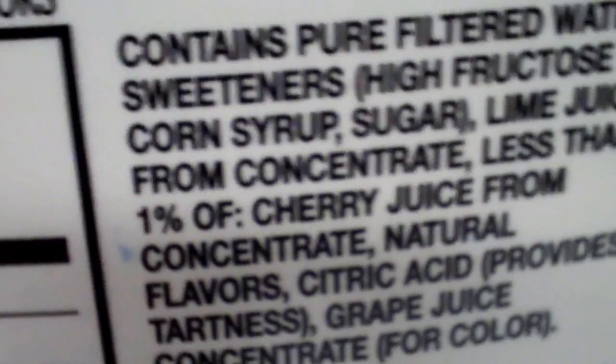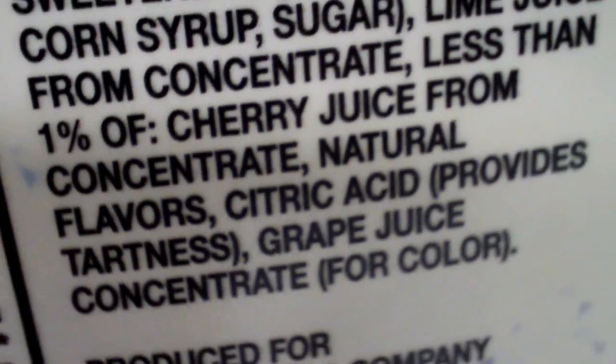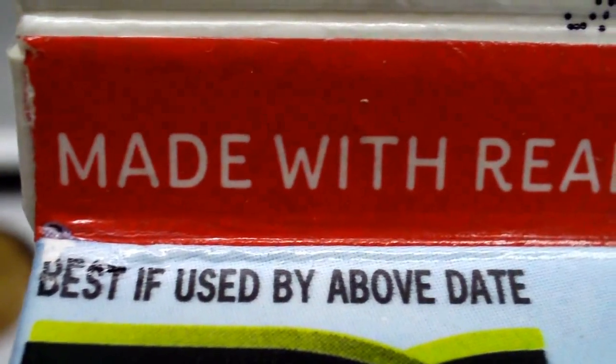Cherry juice is less than 1%. Even grape juice for color. Citric acid. Interesting fact it says here — made with red limes.